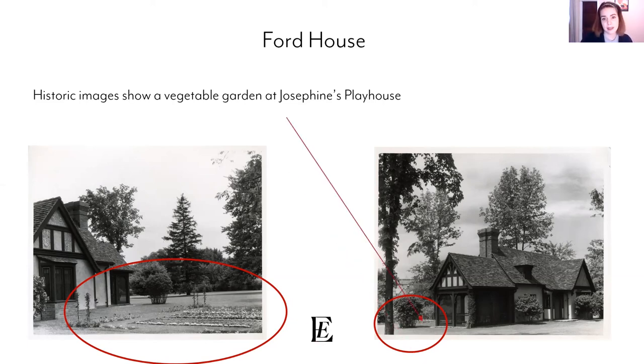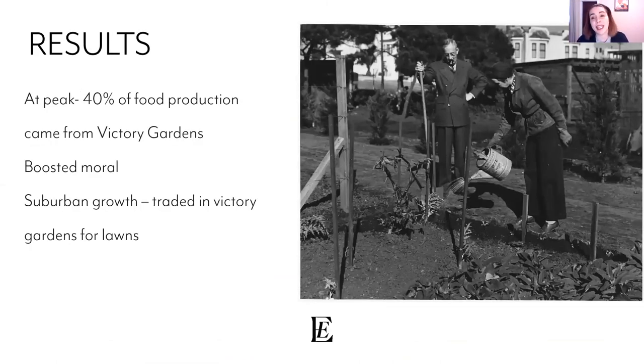For the Ford family, victory gardens were less about food production and more about knowing where food came from and supporting agriculture. The results were very successful — at the peak, victory gardens accounted for 40% of food production, which is baffling to think about today. It also helped boost morale — you had a stake in things. Unfortunately, in the 1950s, suburban growth meant people traded in their victory gardens for lawns, though now we're seeing a surge of trading lawns back for pollinator habitats.